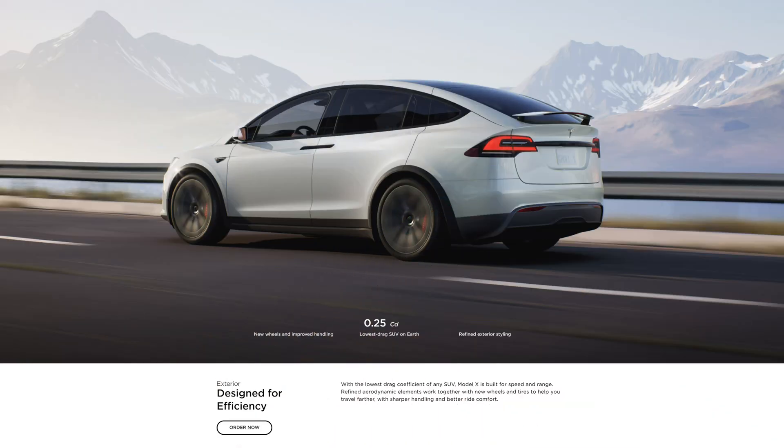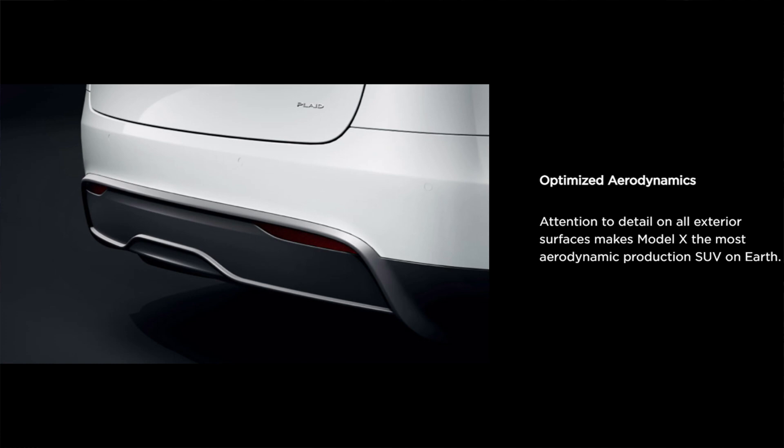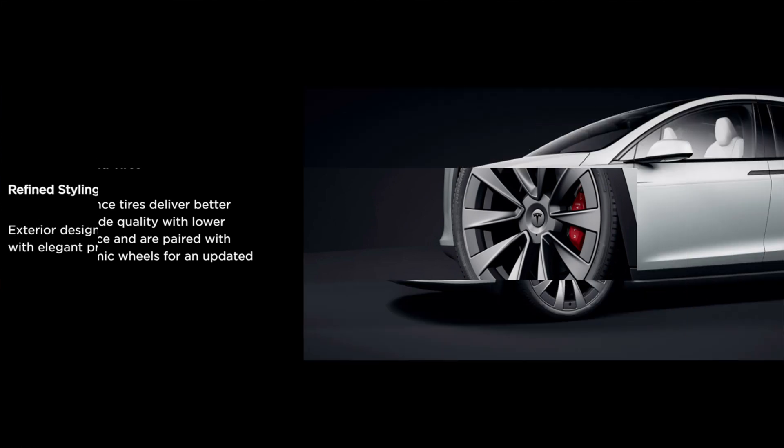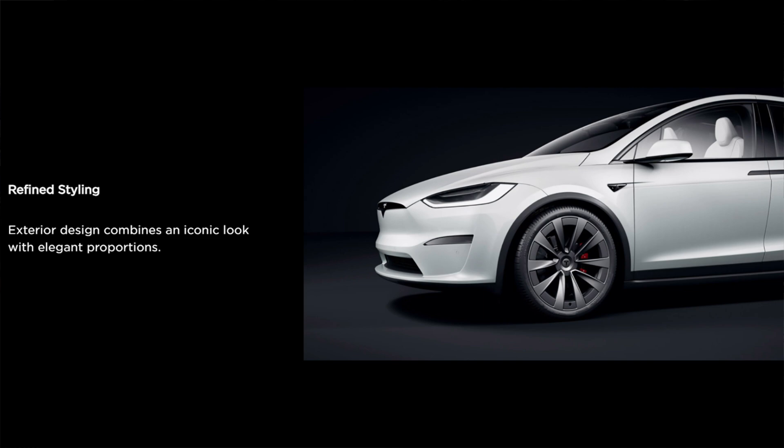The exterior design of both models is designed for efficiency, with a drag coefficient of 0.25 — the lowest of any SUV on earth. Refined aerodynamic elements work together with new wheels and tires to help you travel farther with sharper handling and better ride comfort. New performance tires deliver better handling and ride quality with lower rolling resistance and are paired with new aerodynamic wheels.